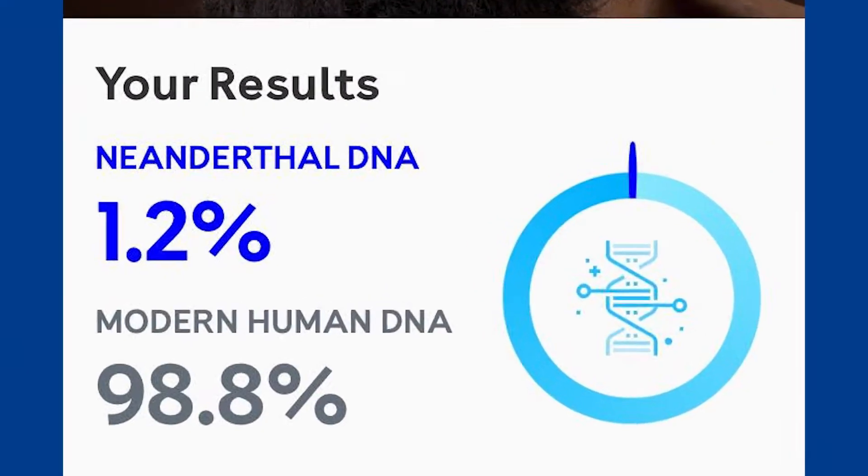So it says here that I am 1.2% Neanderthal, and that sounds about right. Most people are going to be in the one to two percent range, so I'm in the lower end of the spectrum. It basically means a small proportion of my genome comes down from our Neanderthal ancestors.